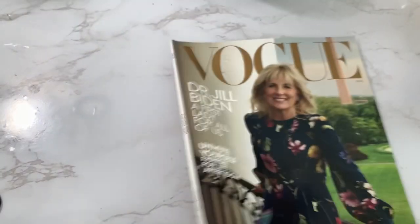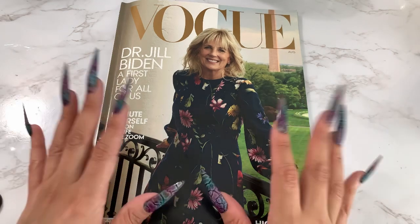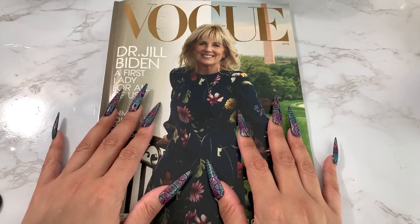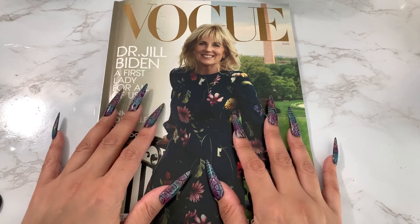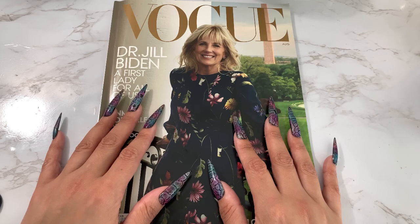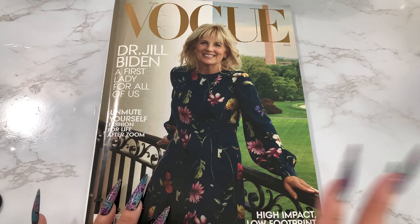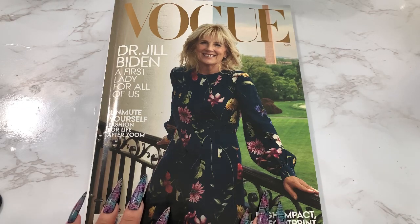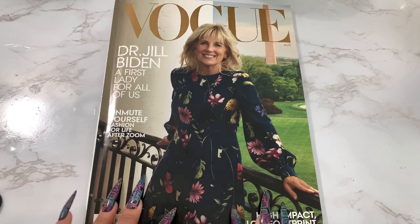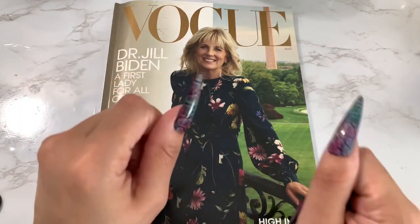And that's it! So that was a nice Vogue issue. I liked it, I enjoyed it. I saw a lot of clothing that I liked — a lot of things I'm going to look up when I find time. And I'm definitely going to read Jill Biden's interview. Thank you so much for watching. I hope you enjoyed this video. Please take care of yourselves and I will see you next time — bye!